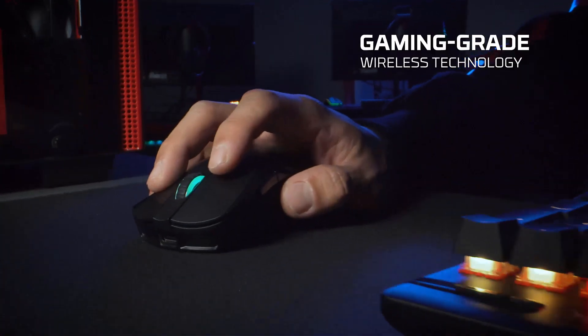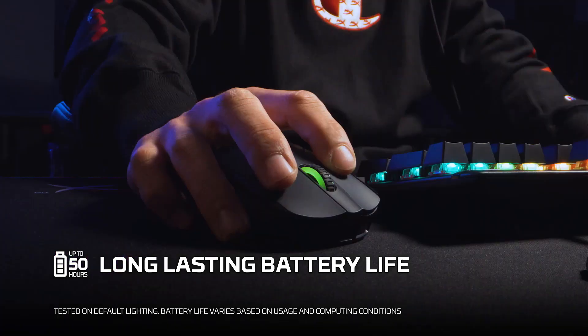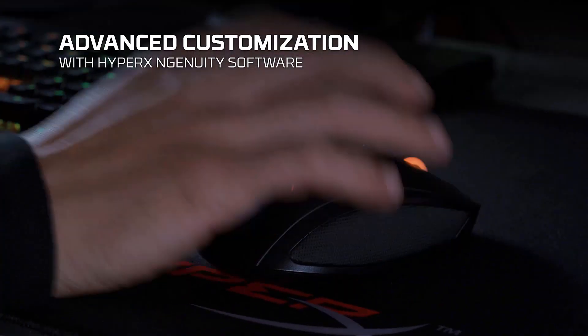Hey everyone, welcome back to the channel. Today, we're on the hunt for the ultimate gaming mouse. Whether you're battling it out in an FPS or strategizing in an RTS, the right mouse can make all the difference.